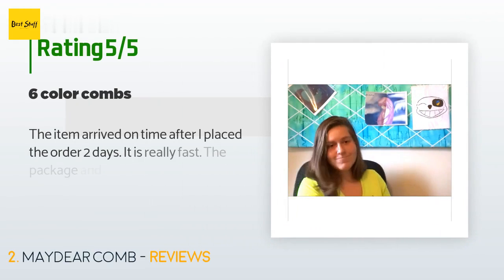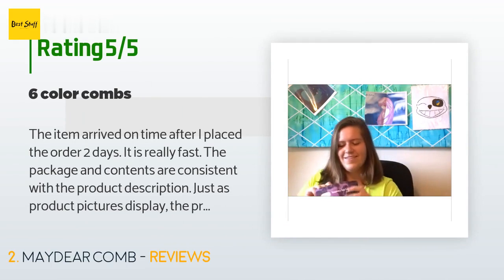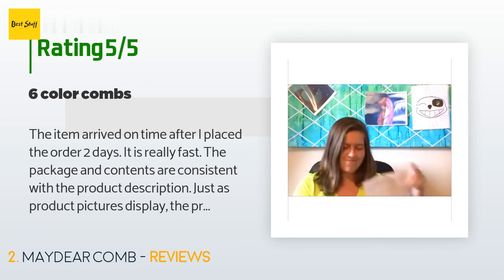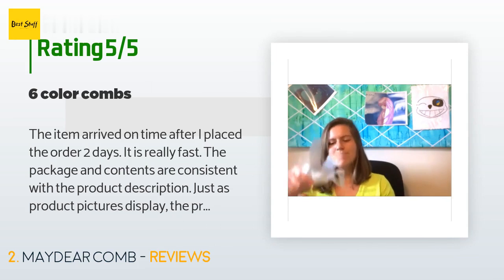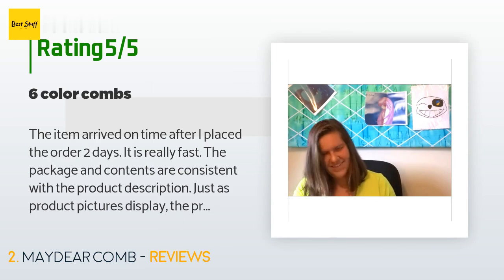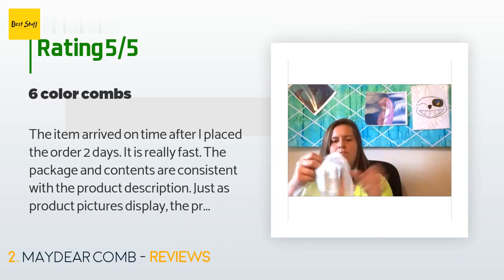There are 426 reviews with an average rating of 3.7 stars. A customer said: 'The item arrived on time — two days after placing the order. The package and contents are consistent with the product description. The product has six color combs; my favorite colors are purple and blue. If you want multi-color hair, it is absolutely achievable. However, light color combs do not function as well as dark ones — they need to be applied a few more times. I like this product for its convenience.'